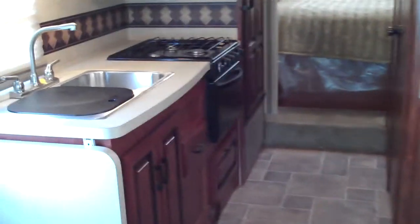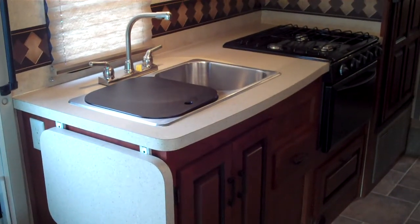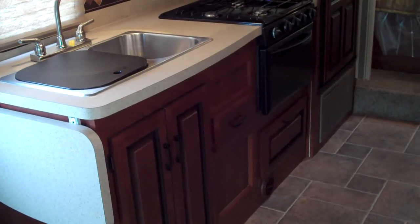Opposite the slide-out, you have your kitchen. You have a nice countertop extension on this side here, a double bowl stainless steel sink with a cutting board cover, and plenty of storage above and below.